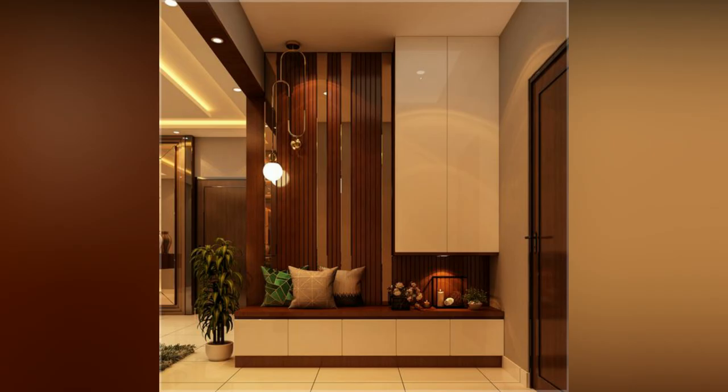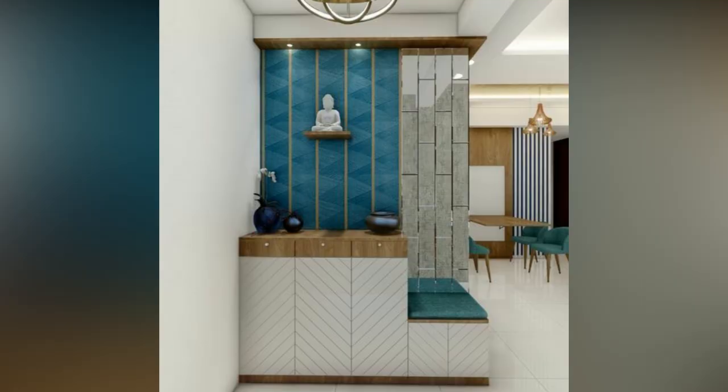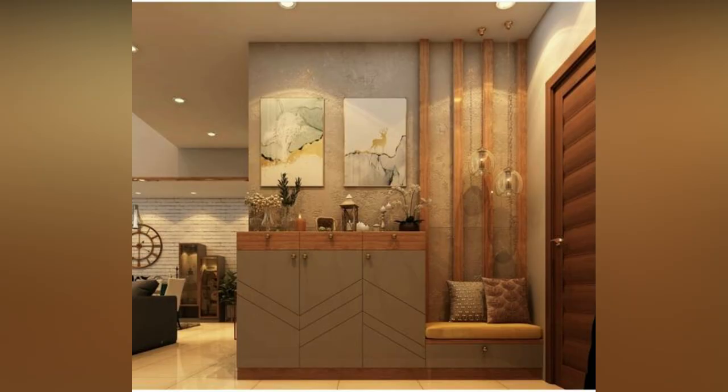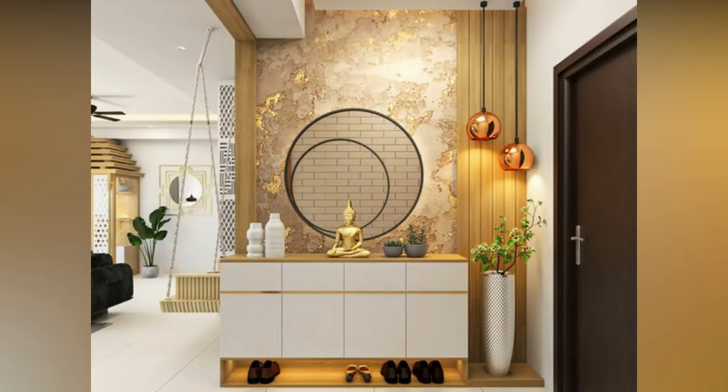Our foyer design ideas will help you achieve all these objectives. From foyer tables to foyer seating, storage ideas to modern designs, lighting to decor — our collection covers it all. Regardless of your foyer size, these ideas and suggestions are sure to get your creative thoughts flowing, and we are sure you will turn your foyer into a beautiful and useful one.